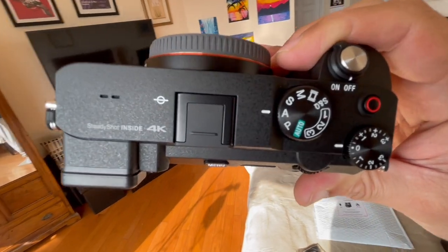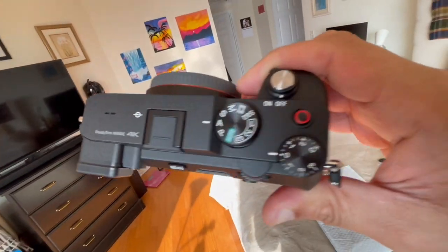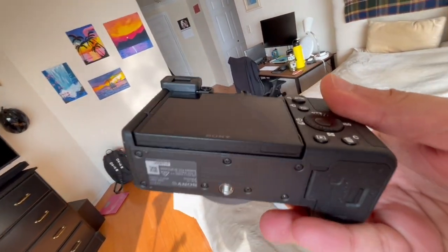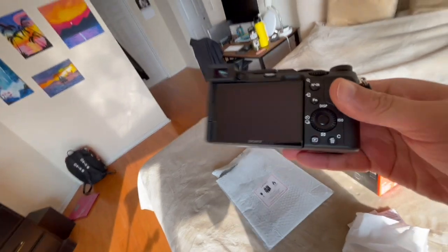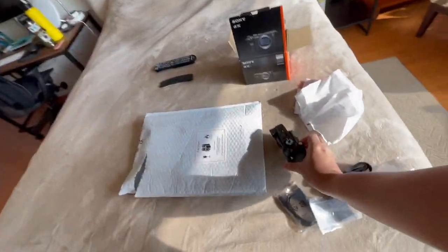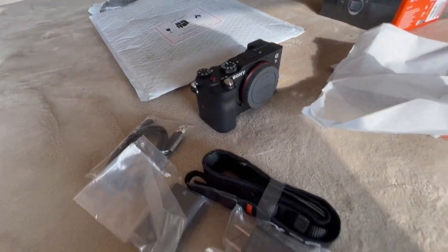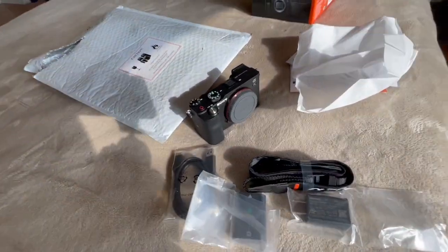I will have to learn all these controls very soon if I want to get my YouTube to the next level of professional recording. So yeah guys, this is my camera — the Sony A7C — with all the unboxing done.